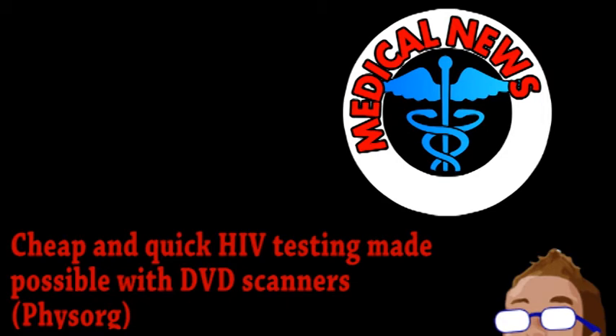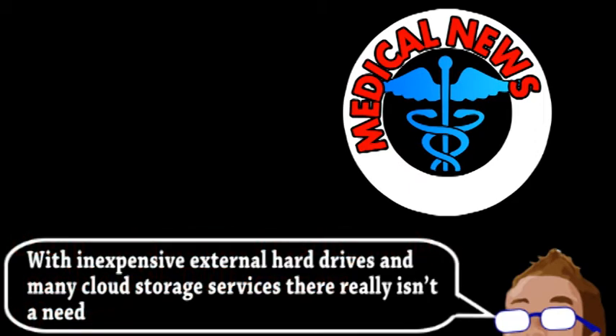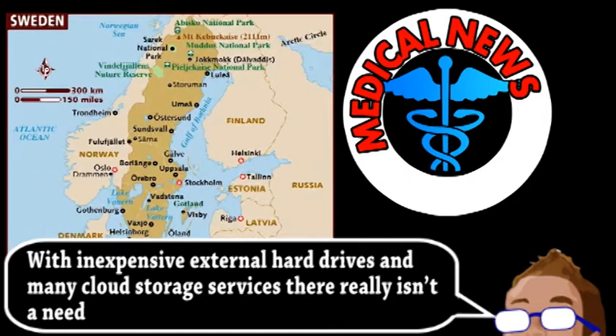As it applies to medicine, do you remember the last time you actually used a DVD for information storage purposes? Still, the optic technology used to read disks is quite sophisticated and well-developed, which is why a team over in Sweden have actually been able to repurpose a DVD player into a laser-scanning microscope.